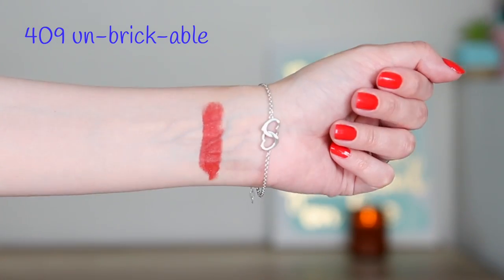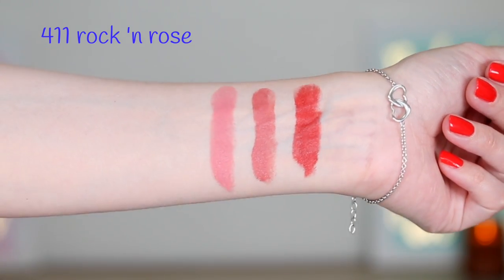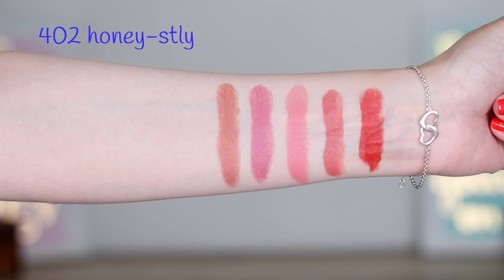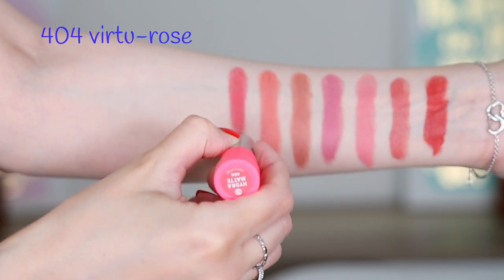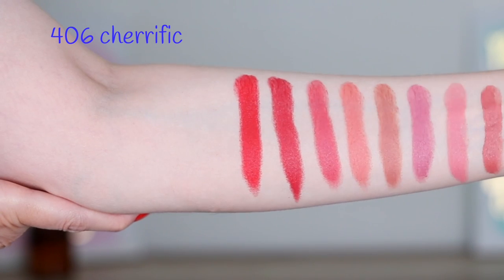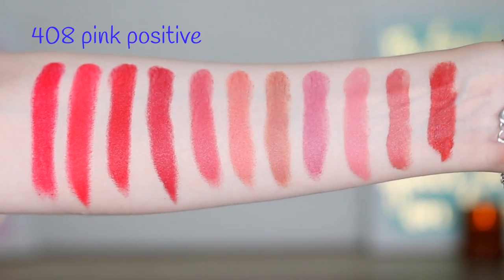We have shade 409 Unbrickable, followed by shade 410 Nude Mood. The next shade is 411 Rock and Rose. Then let's go to shade 401 Movement. Up next is shade 402 Honestly. Then we have shade 403 Peach It. Continuing to shade 404 Virtu Rose, up next shade 405 Berry Special, and here we have 406 Cherrific. Afterwards, 407 Coral Competence. And moving on to shade 408 Pink Positive.